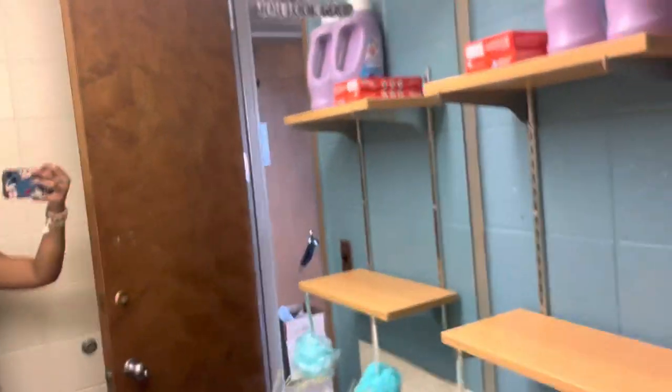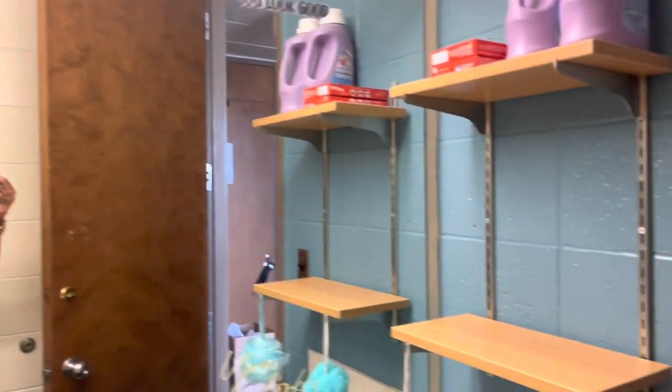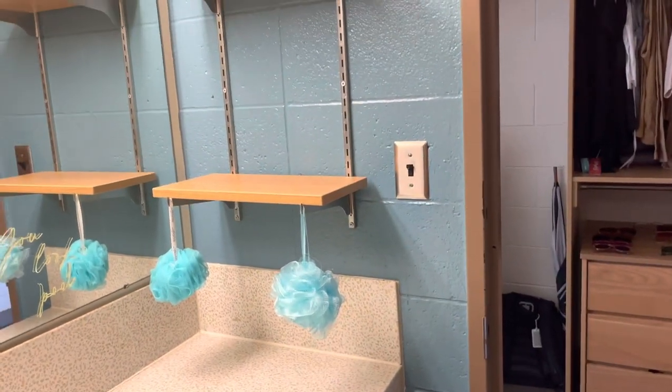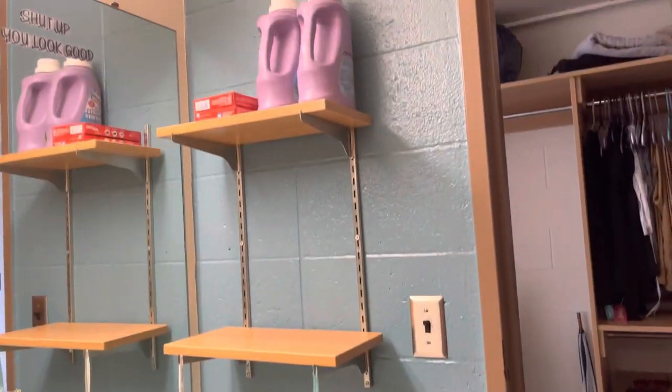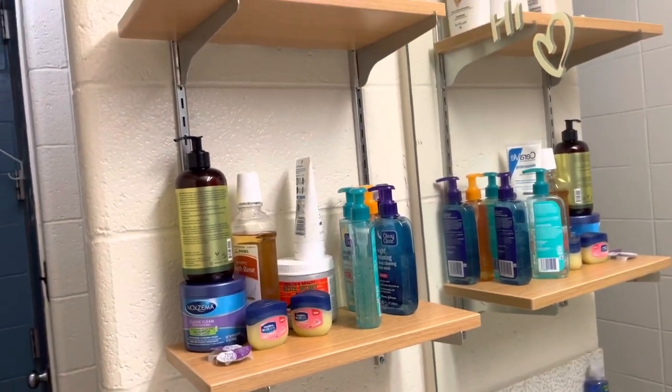Okay, so what's up y'all — this is the bathroom! First, let's get into the mirror because it's quite big. This is the only mirror I've seen in any dorm that's this big, and I love to take pictures — very convenient. First we have these shelves — there's laundry stuff, and behind the door are my towels and things.